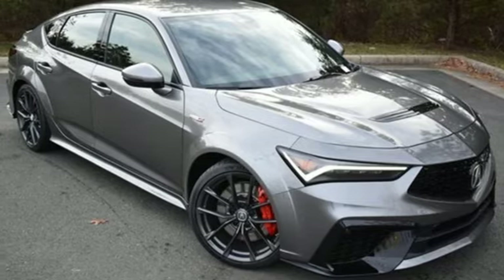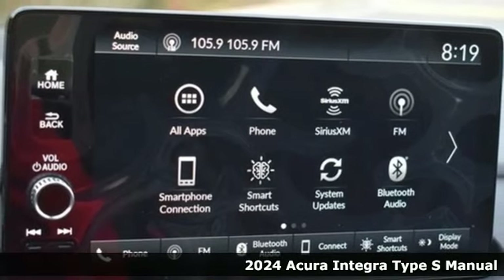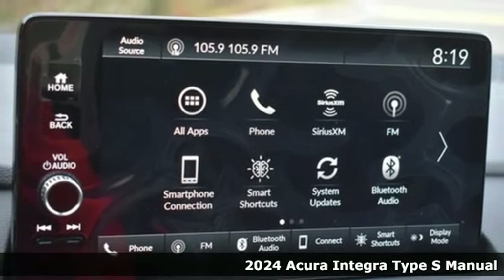Here's a new 2024 Acura Integra. The demands of a true driving enthusiast set a high bar. Consider them met.